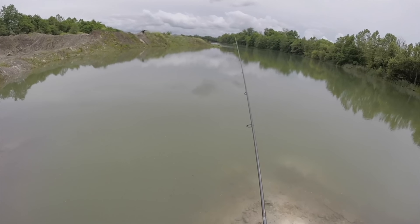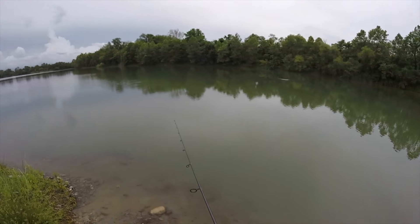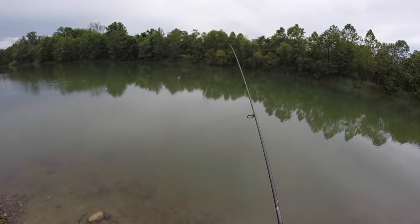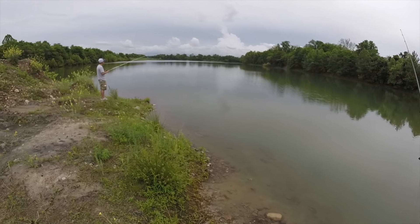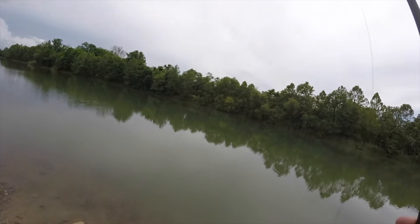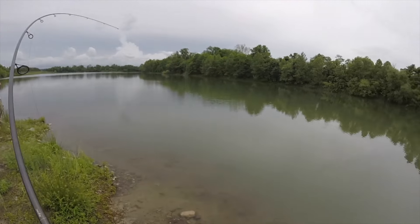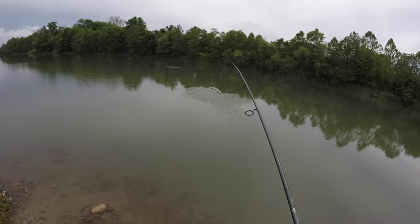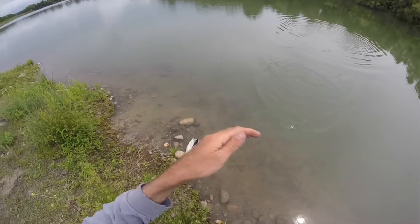Hopefully it's bass — that's what it looked like last year. Maybe they're spawning. On the jigging pig again — oh yeah, that's a good bite from the quarry bass!